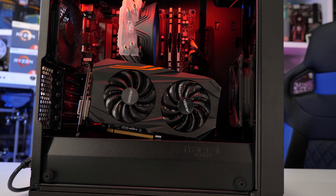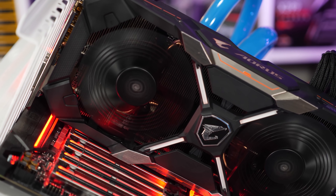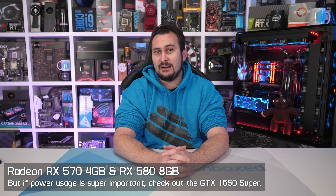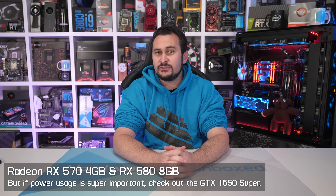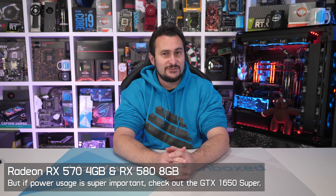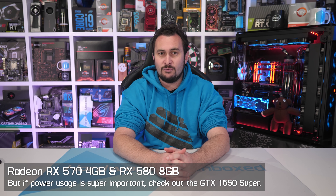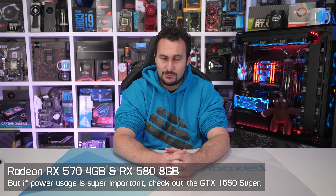The 8 gigabyte RX 570 can also be had for around $150, but at that point I would suggest spending another $20 or so to secure the 8 gigabyte RX 580. So in the $100 to $200 US price range, the Radeon RX 570 4 gigabyte and RX 580 8 gigabyte are without question the best value options. Also keep an eye out for deals on the RX 590, as they've started popping up for well under $200. Hopefully next year 7nm supply will improve and AMD can start to offer the RX 5500 XT series at more competitive prices.